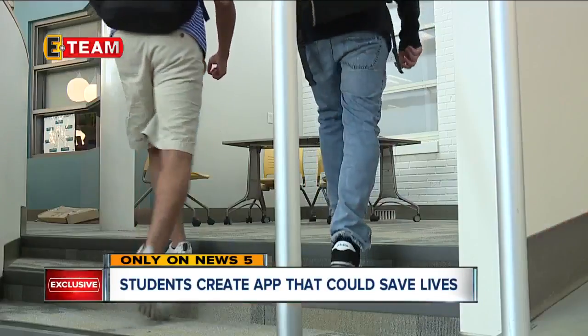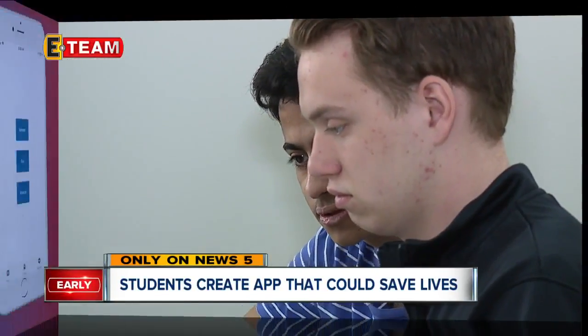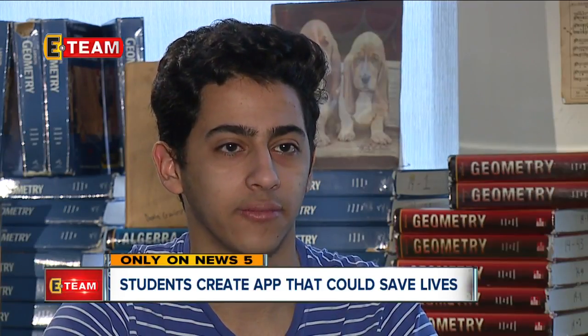That's until Rocky River High School seniors Austin Wilson and Hattie Salama created the iAlert app. The concept of the app is kind of like a digital fire alarm.